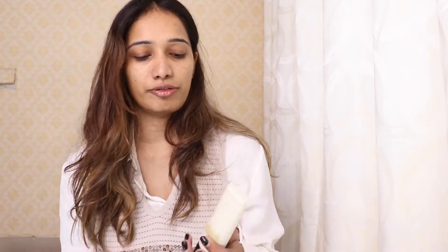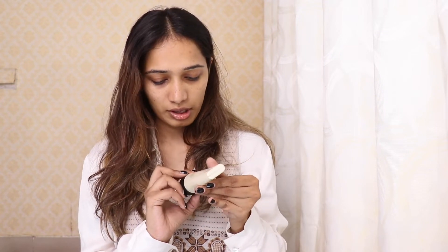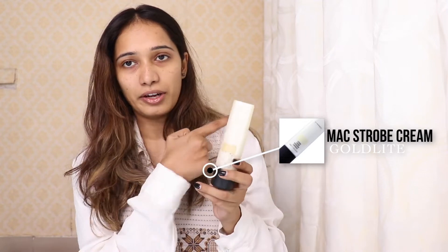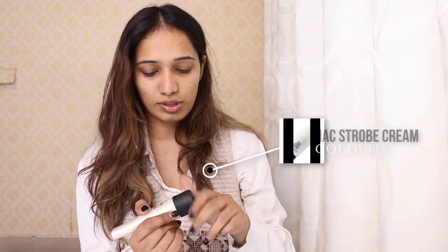First I'll use this Max cream — I'm very sorry, I'll write down the name somewhere on screen so you can see which one I'm using. This one has an undertone of yellow and the other one has an undertone of pink. I think this amount is enough for my face — I'm going to take it and apply all over my skin.